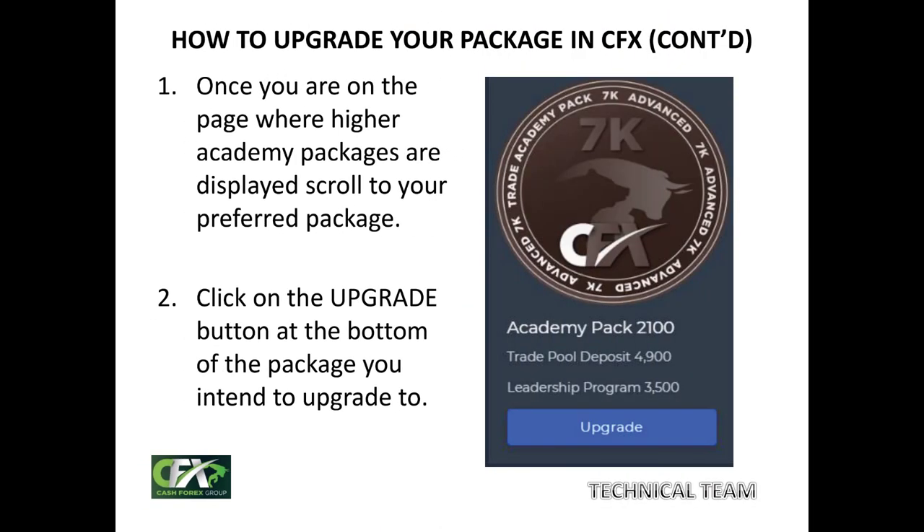As soon as you've done that, the next page you will get to is where you will see all the other higher academy packages. You now scroll to your desired package, the one you want to upgrade to. For this particular presentation, we have chosen the 7,000 package — the person is upgrading to a $7,000 package. Just look at the bottom of each of the packages; you will see the upgrade button. Click on that upgrade button to continue.